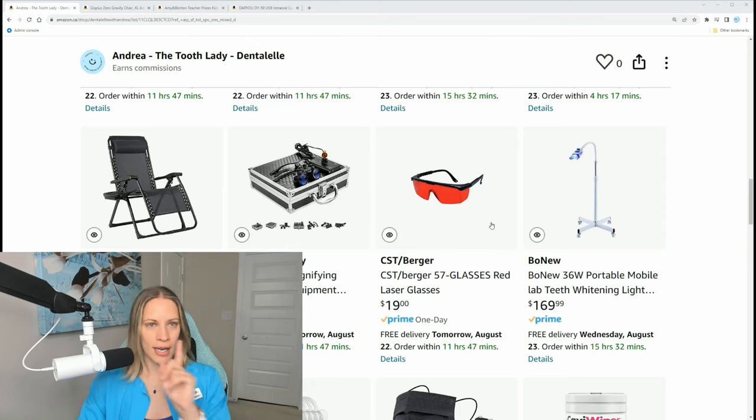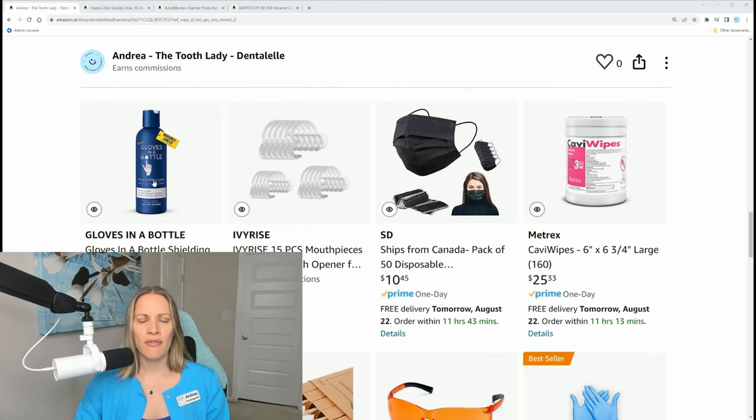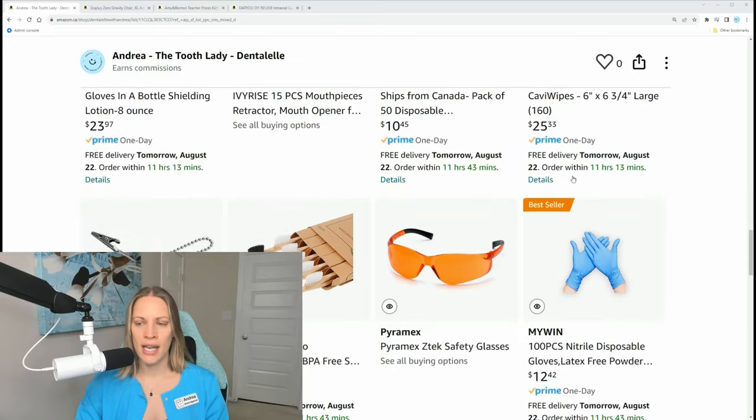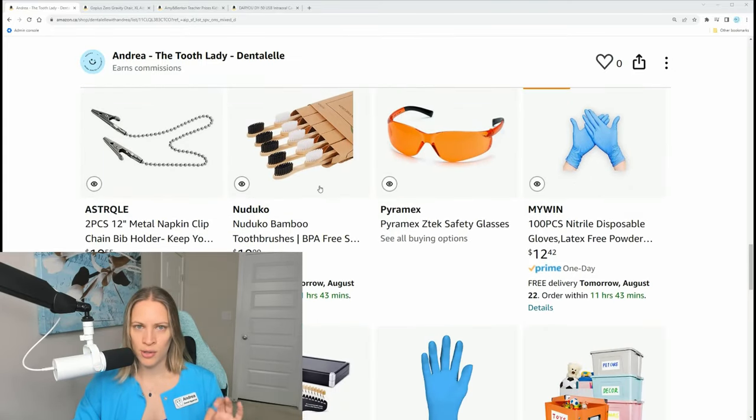I get my teeth whitening lights from Amazon — you don't need to spend four thousand dollars on one. Don't forget the safety glasses, which I have linked. Gloves in a Bottle is amazing if your hands get dry; it's like an invisible shield that keeps moisture in. I also have cheek retractors, masks, and Cavi-Wipes linked — make sure to get the proper disinfecting wipes, Cavi-Wipes are it.